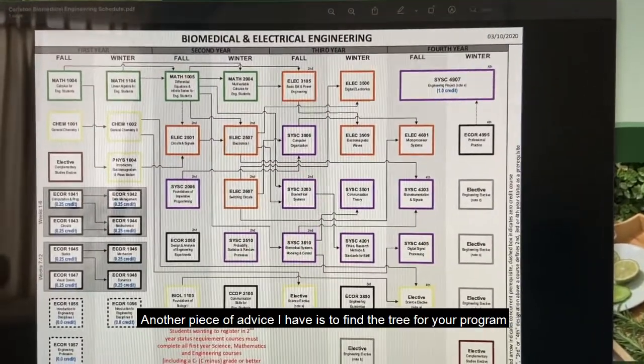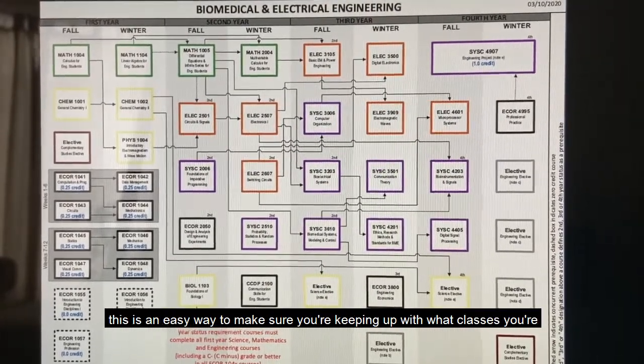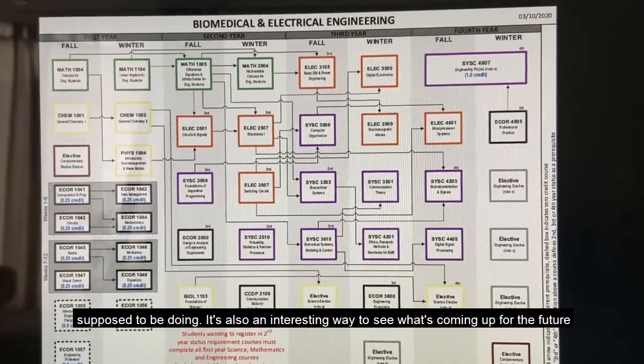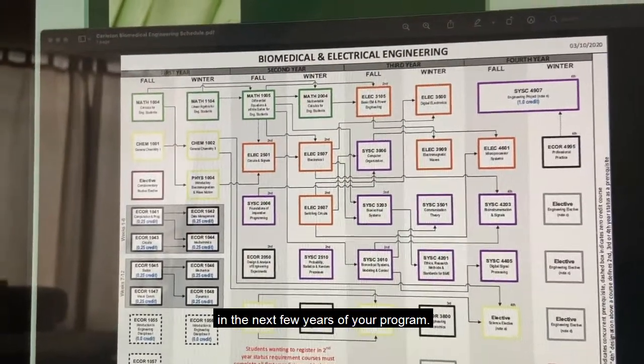Another piece of advice I have is making sure that you find your program tree. It's a really easy way to make sure you're keeping up with what classes you're supposed to be doing, and it's a really interesting way to see what's coming up in the next few years of your program.